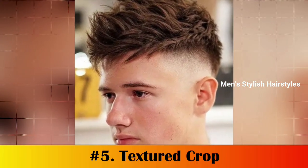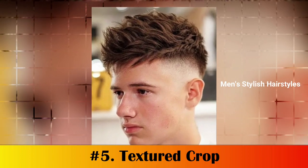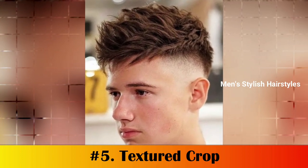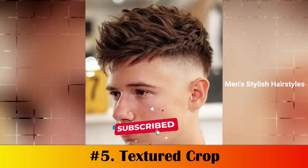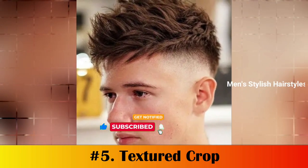Number 5: Textured Crop. The textured crop involves cutting the sides and back shorter than the top, with a textured finish achieved using scissors or clippers. This style is perfect for those who want a low-maintenance look that can be styled easily without too much fussing.